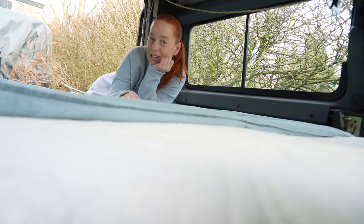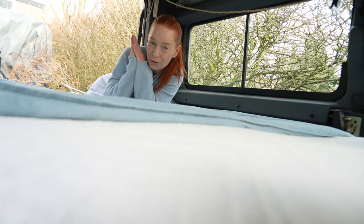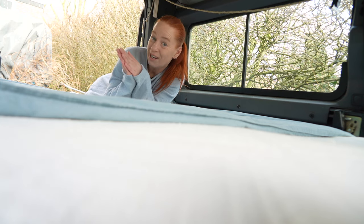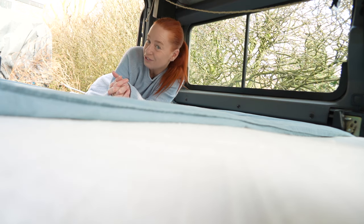Good morning and welcome to another day and another adventure. We are going on a very unplanned trip to Sweden to go see a house that we might want to buy. It's all very exciting and a bit nerve-wracking, but I am feeling optimistic because there is a lot of potential. So yeah, let's go check out this house.